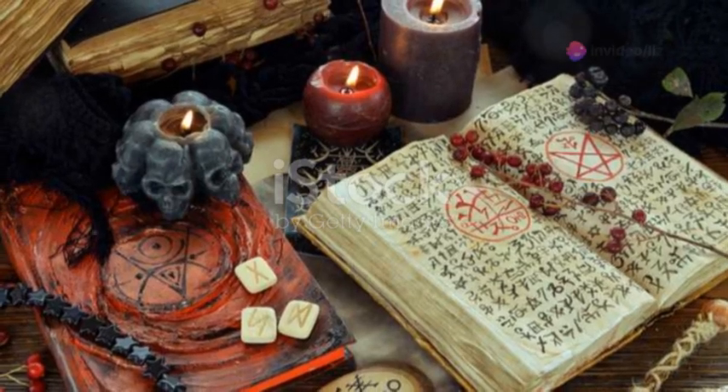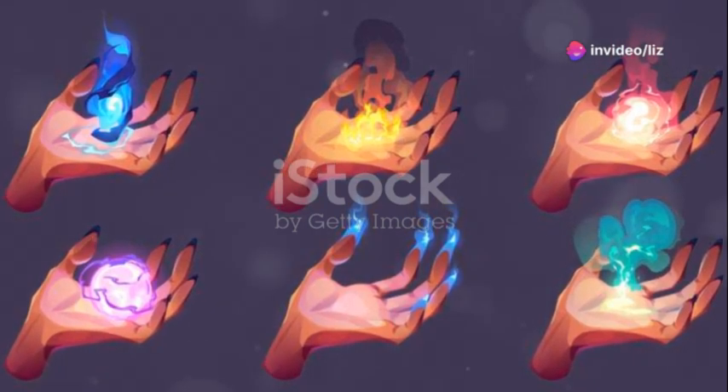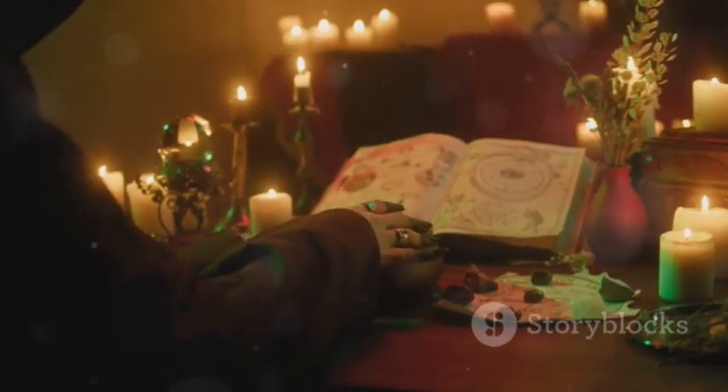First up, let's talk about the basics. Protection spells are like energetic barriers. They can be as simple as a daily affirmation or as complex as a full moon ritual. The key is intention — your focus and belief are what make these spells effective.